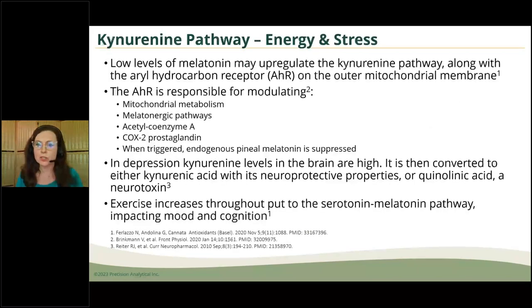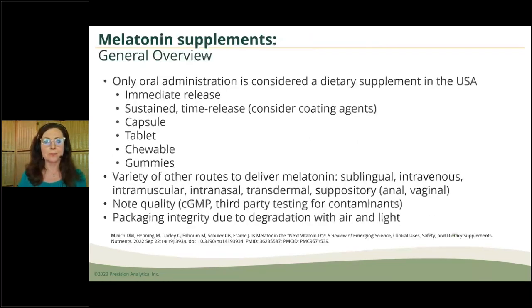Dr. Rhonda Patrick did a nice video showing how exercise increases throughput to the serotonin-melatonin pathway, thereby modulating mood and cognition. There are ways to override the kynurenin pathway — giving the body more energy precursors, getting a handle on stress, and bringing in more physical activity.